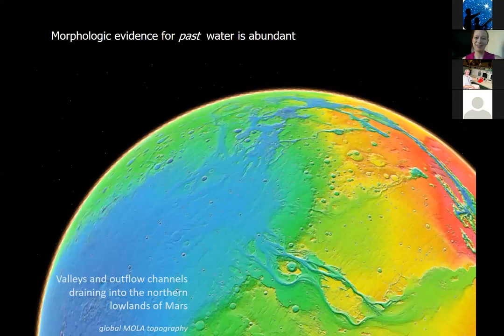Now I'm going to transition for the rest of the talk to the past and past habitats on Mars, because in the past there's even more evidence for liquid water — at times apparently quite abundant on the surface. Abundant enough to carve the large channels heading through the southern highlands of Mars. This topographic image, where red is high and blue is low, shows canyon systems carving through the highlands and draining into the depression of the northern lowlands, which looks like it may have once held an ocean.